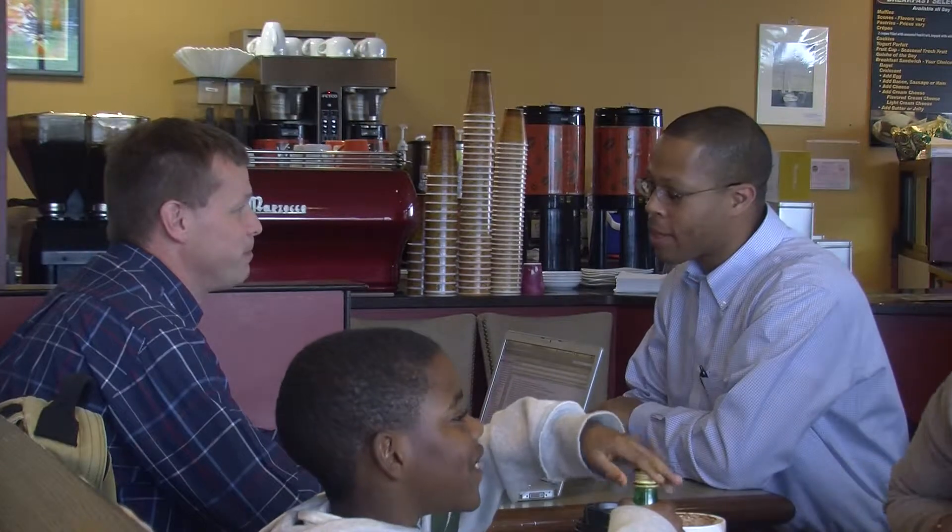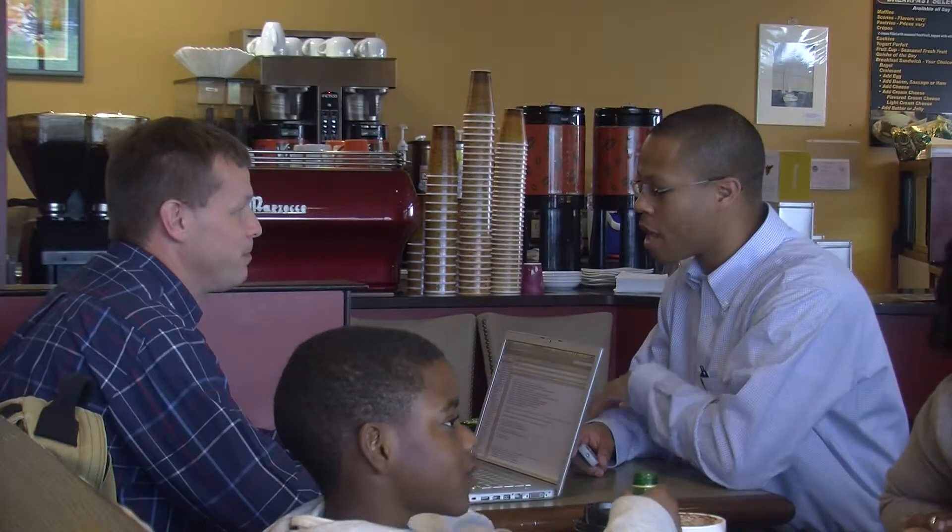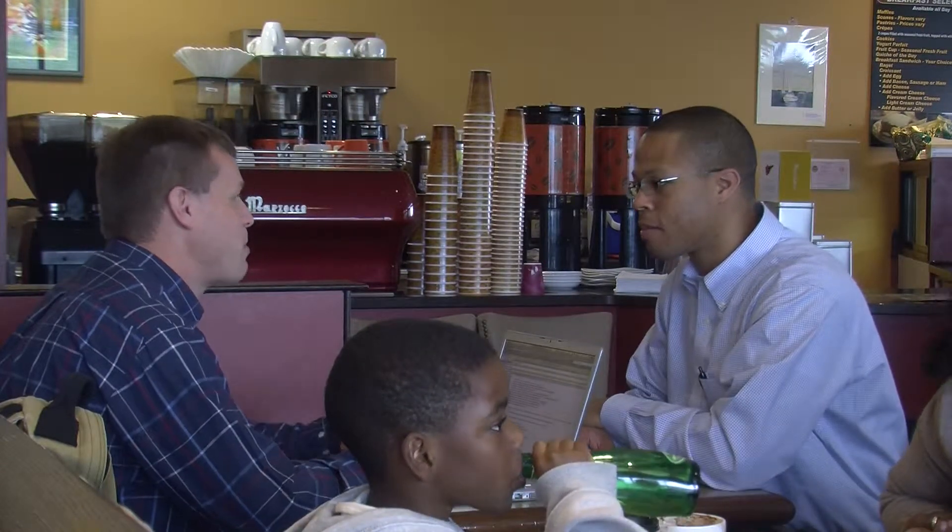Mike Silvers comes to Viva Expresso in Salisbury to relax and get his work done. Mike has developed a 3D app for the iPad and iPad 2. He says it all started a few months ago.